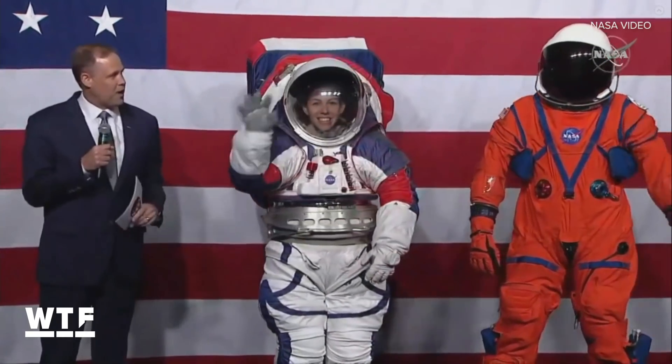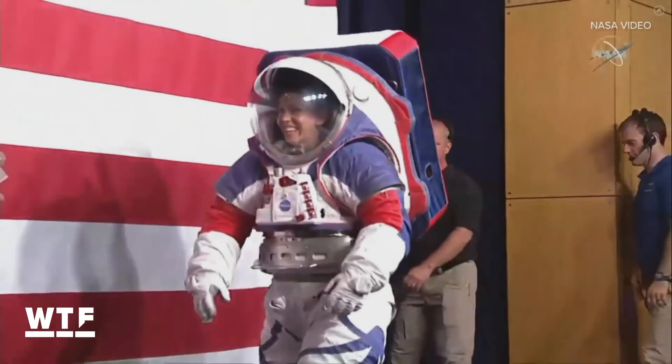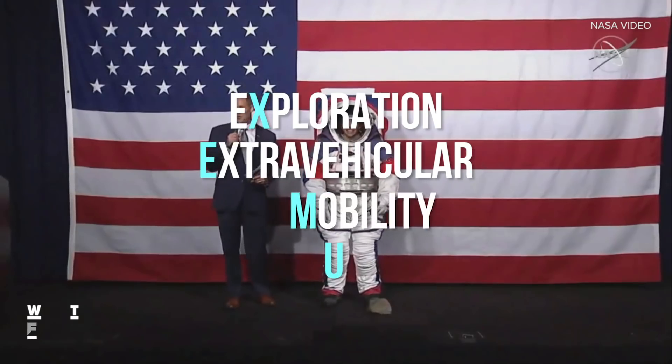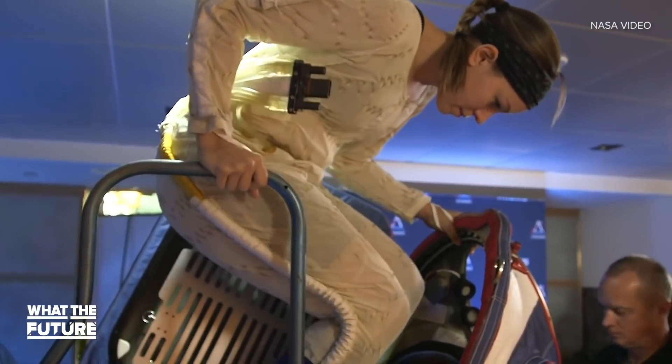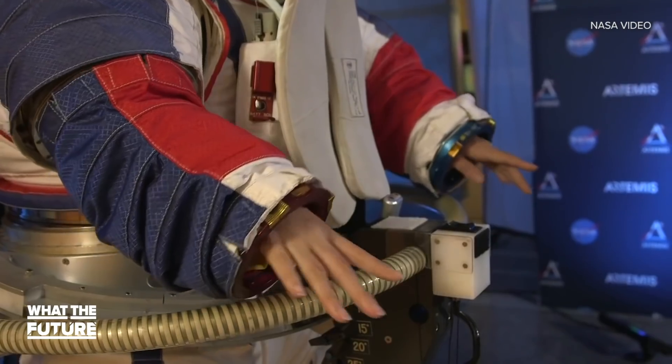Artemis is the name of NASA's current lunar exploration program. This runway model is sporting the prototype xEMU — that stands for Exploration Extravehicular Mobility Unit. It's the spacesuit that will be worn by the first woman to walk on the moon if and when NASA returns in 2024.